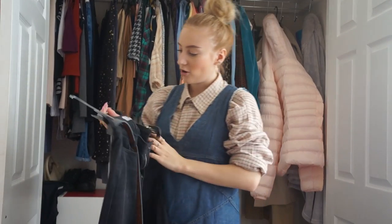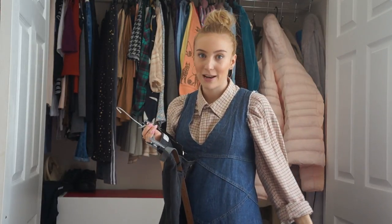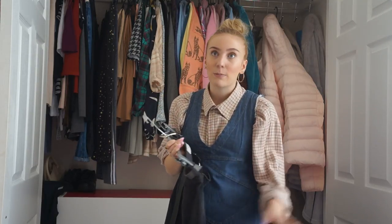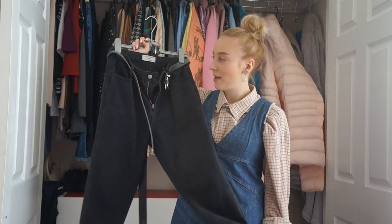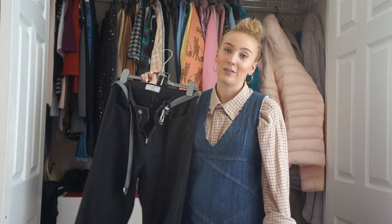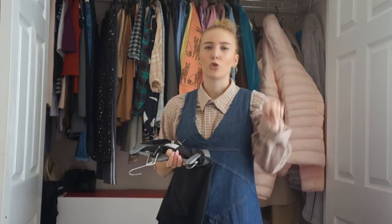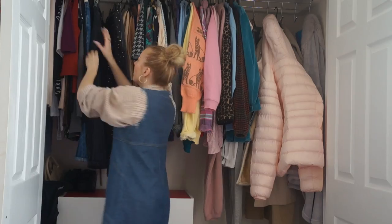My newest jeans are from New Look's 915 generation kids section - they're black mom jeans. I'd wanted black mom jeans for the longest time but could never find any that fit properly. They'd fit on the waist but be like skinny jeans everywhere else, or not get over my bum, or be too big on the waist but perfect everywhere else. I found these in the sale in the kids section in age 13 - they fit me lovely. I always say if you're a size 6 or 8, look at the kids stuff because a size 13-14 is literally like an 8.